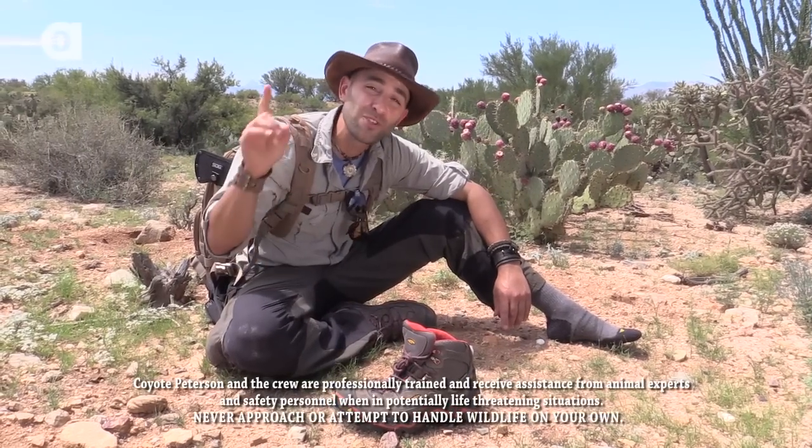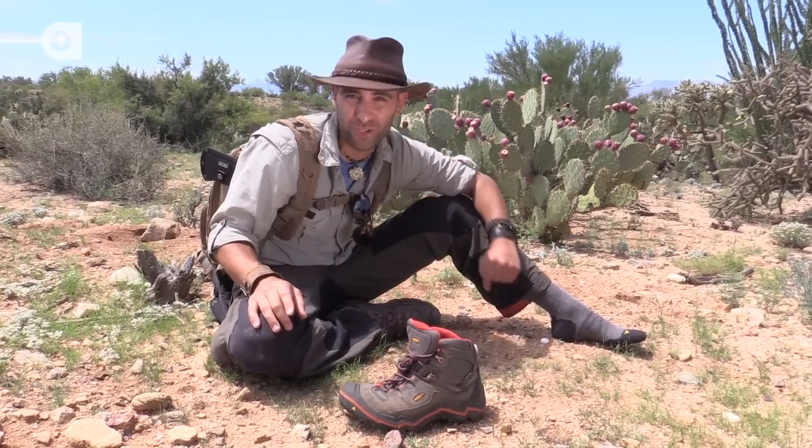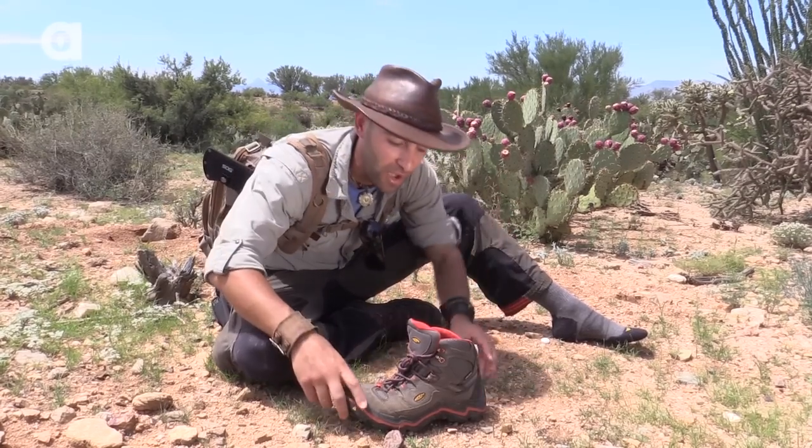I'm Coyote Peterson. There's a rule you have to follow when you're in the desert. Whenever you're gonna put your boots on, you gotta make sure you shake them out first. And this is why.